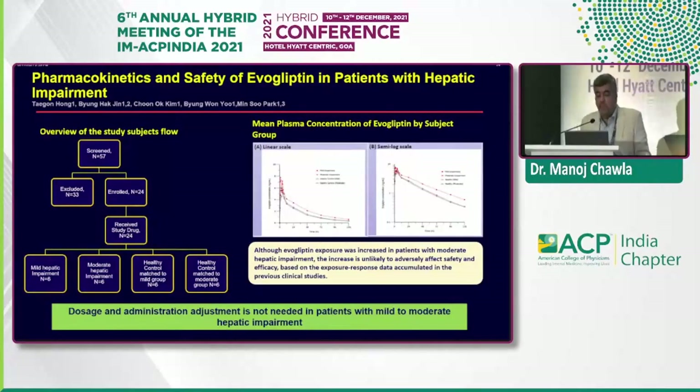A pharmacokinetics and safety study in patients with hepatic impairment evaluated mild and moderate hepatic impairment versus healthy controls. Even though moderate hepatic impairment showed some impairment in absorption of evogliptin, it did not cause any clinically significant issues in efficacy. Although evogliptin exposure was increased in the moderate group, no dose adjustment was recommended for mild to moderate hepatic impairment. For more than moderate hepatic insufficiency, most would prefer insulin.